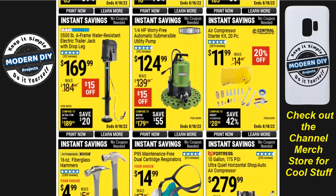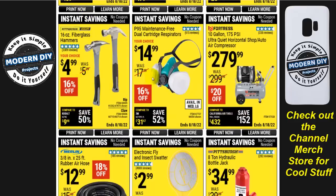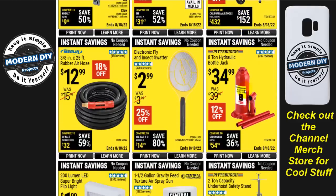Here's a Fortress 10-gallon 175 PSI ultra-quiet horizontal shop air compressor for $280. An eight-ton bottle jack for $35 — these have gotten more expensive than they used to be. There's an electric fly swatter for $3 — some people love them, though I think they're kind of silly. A rubber air hose from Merlin, 3/8 by 25-foot, for $13 — 18% off. And a 200-lumen super bright flip light for $2, with Velcro and magnets on the back — no wiring needed and they're pretty bright.